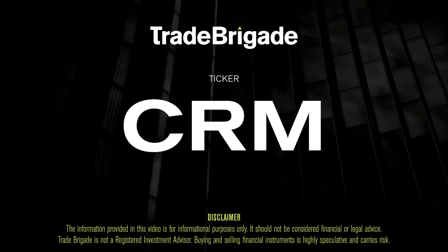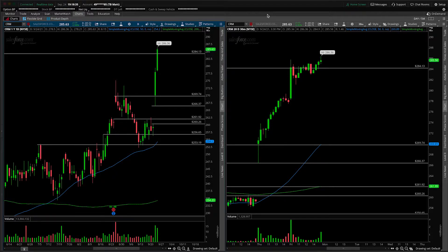What's up, traders? Matt from the Trade Brigade here doing a technical analysis on ticker symbol CRM for Salesforce.com. On the left-hand side we have the daily time frame, and on the right-hand side the 30-minute intraday time frame.